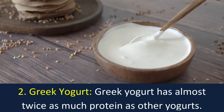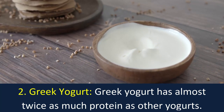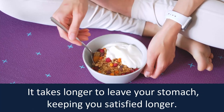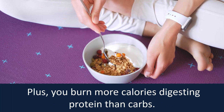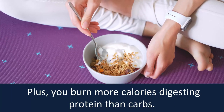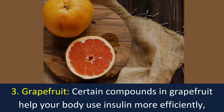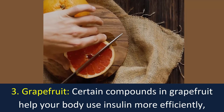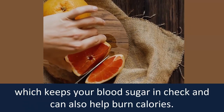Number two: Greek yogurt. Greek yogurt has almost twice as much protein as other yogurts. It takes longer to leave your stomach, keeping you satisfied longer. Plus, you burn more calories digesting protein than carbs. Choose non-fat, low-fat, and low-sugar types.